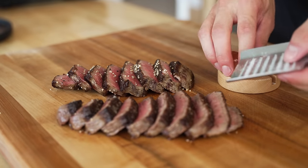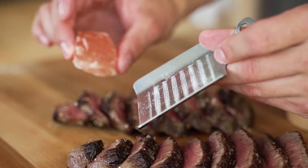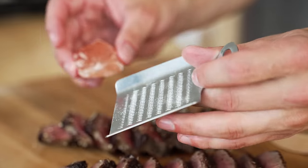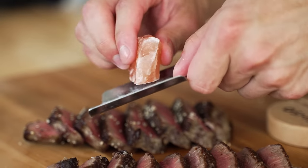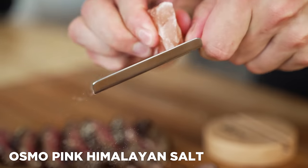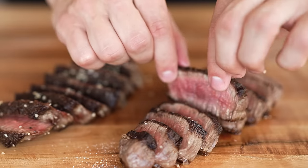We may have already overdone it with the salt, but just theoretically, if you want to be super, super fancy and grate some salt over literally whatever you want, we've made a very small batch of these Himalayan pink salt chunks with a little salt grater that you can grate over anything. Watch.